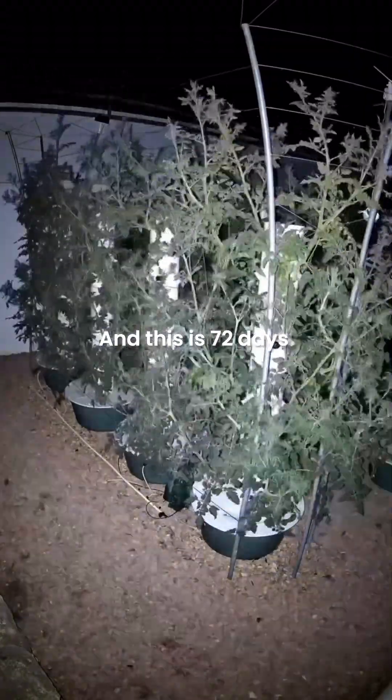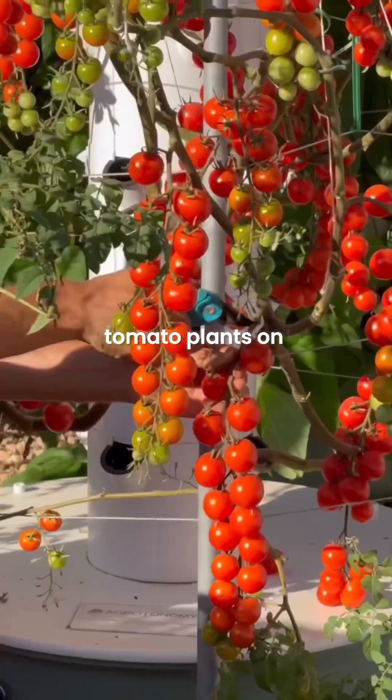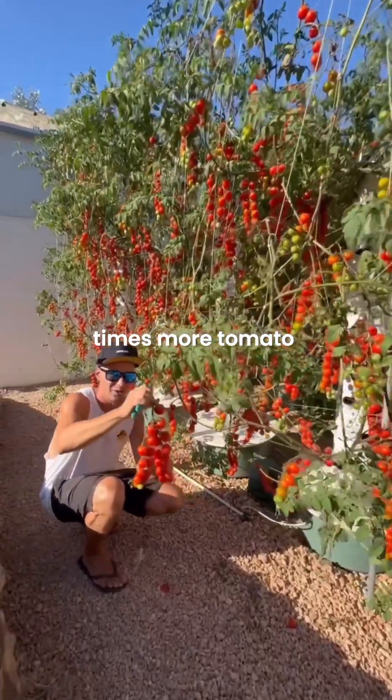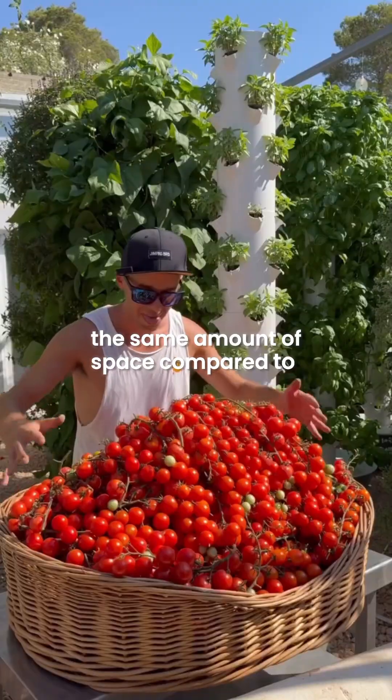This is 72 days of growth of 36 tomato plants on four aeroponic towers, allowing us to grow nine times more tomato plants in the same amount of space compared to soil farming.